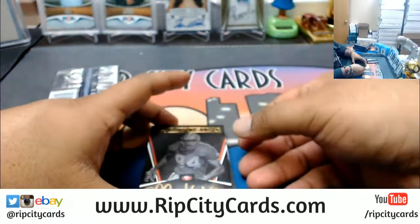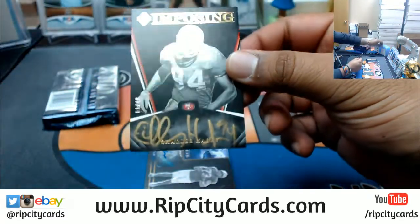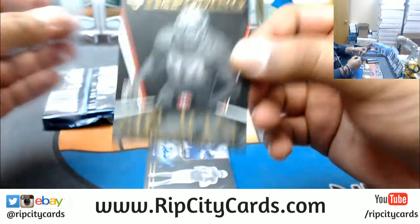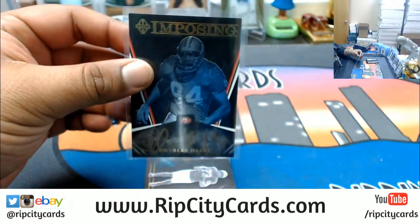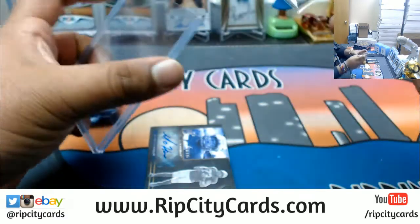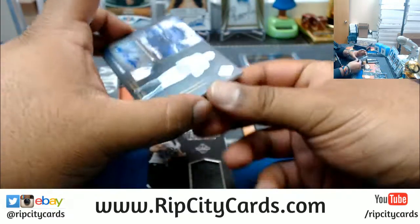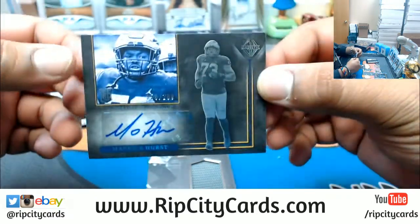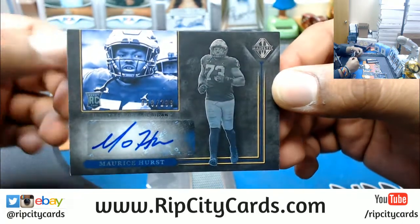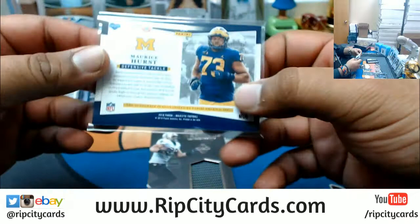Starting off with an autograph for the Niners — numbered to 149, Charles Haley on-card gold auto. Very nice. Next autograph is Maurice Hurst, numbered to 299 — not sure what his pro team is, but we will check to make sure it goes to the right team.